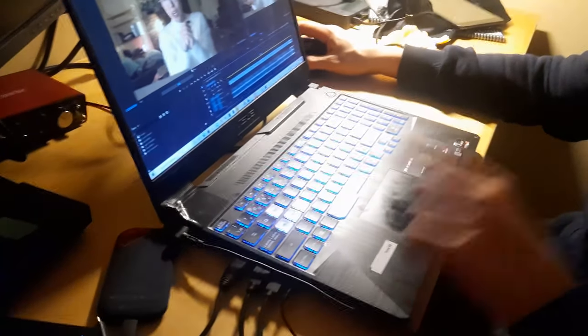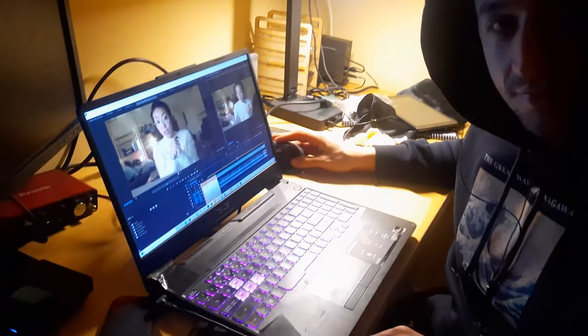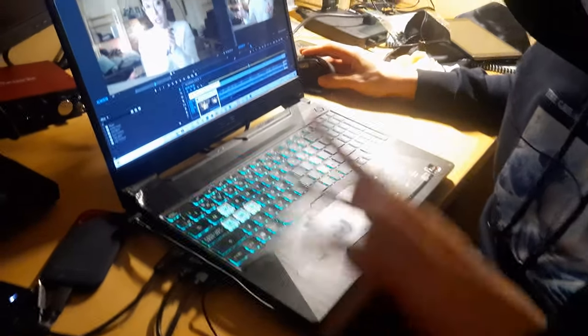So first, this computer costs $1,000 less than your MacBook M1, and all the programs — all of your fancy programs — they work here naturally, okay? So you don't have any compatibility issues. But it's so ugly. It's ugly, but it works.